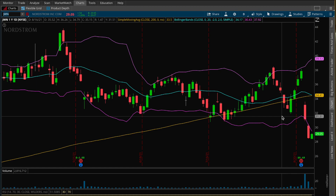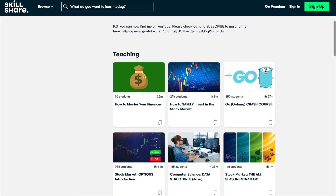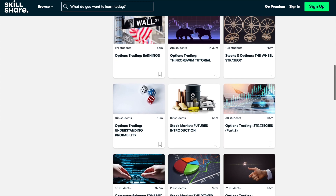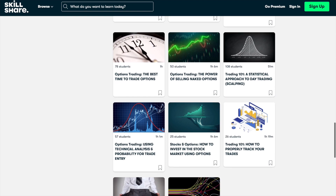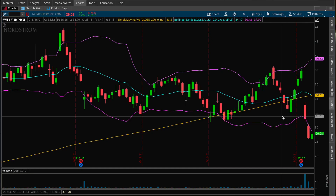Before we dive in, in case you are brand new to the channel, you can also find me on Skillshare where you can take my very in-depth classes on options trading and stock market investing. I've provided links to some introductory courses in the description below. When you sign up for Skillshare using any of those links, you'll get a full one month free trial. With that being said, I'm going to stop here and play those clips from this past week.